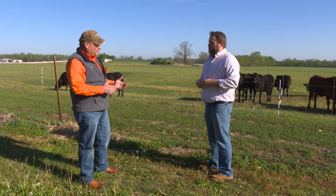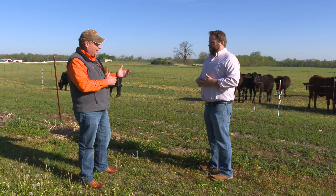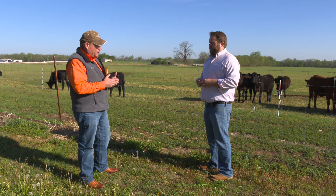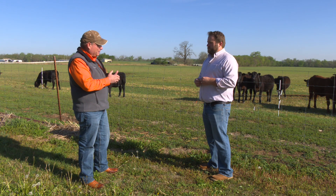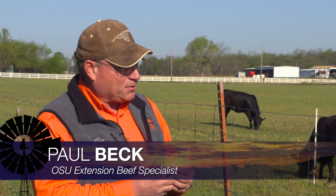Shrink is just the weight lost anytime you remove cattle from feed or from pasture and catch a weight or go through the marketing channels. It's a very important consideration when we're marketing cattle because we're trying to maximize our pay weight — the weight that we're getting paid on — so we want to minimize shrink.